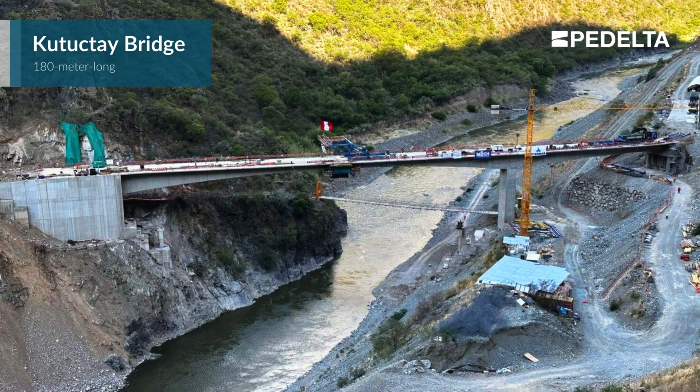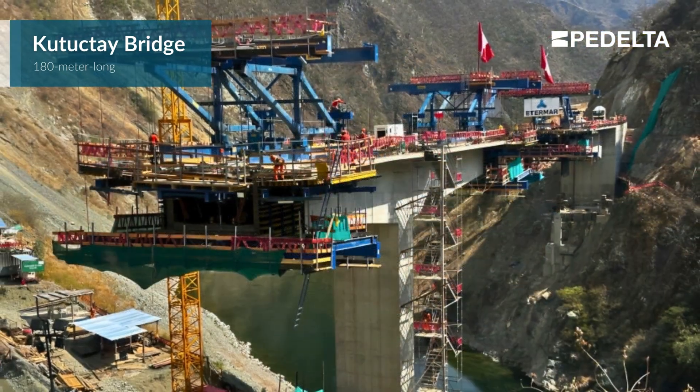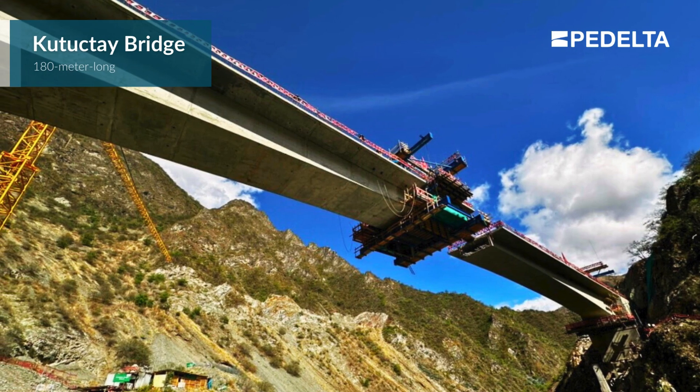At the 180-meter-long Kutukte Bridge, spanning the Apurimac River, Pedelta designed a unique configuration consisting of a two-span segmental bridge constructed with three cantilevers to cross a river with steep slopes.